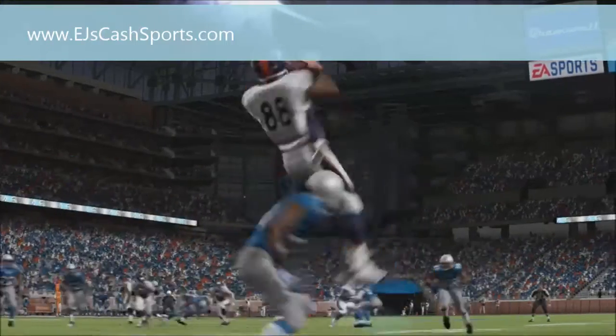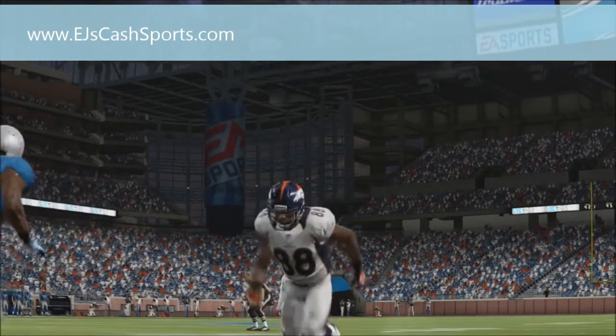Let's watch that one more time. Let's get that back. There again we got single coverage. Watch it at full speed.